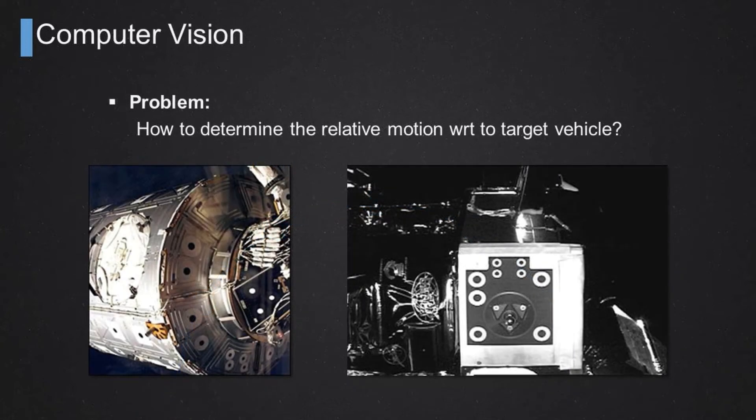Let's talk about computer vision. The problem we're trying to solve is how to determine the relative motion — or the relative state vector — between a chaser vehicle and a target vehicle. When I say relative state vector, I mean the relative position, relative linear velocity, relative orientation, as well as relative angular velocity between the two vehicles.